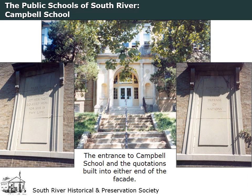Campbell School closed in the fall of 1997 along with Willett School and the middle school on Thomas Street. The building was demolished two years later in November 1999 to make way for future development.